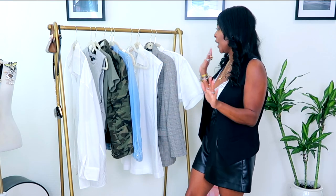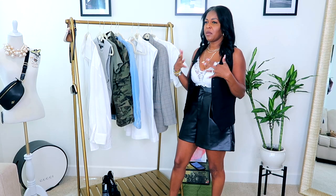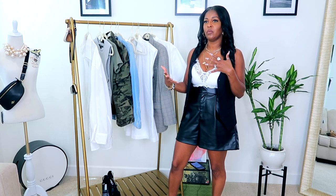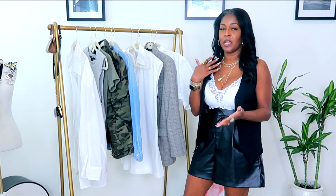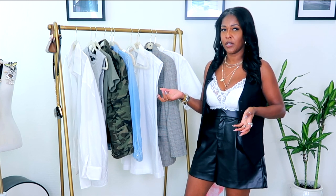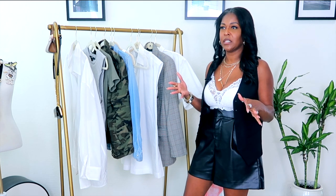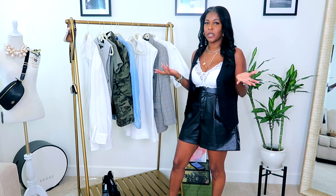Most of these outfits are casual — you can dress them up or dress them down. I love to make my outfits dressy with an edge of casual so I can wear them running errands, shopping, or even to dinner. Nowadays you don't have to be super dressy to go places.